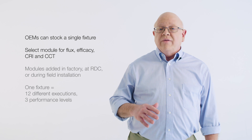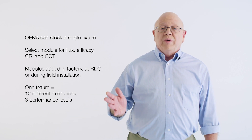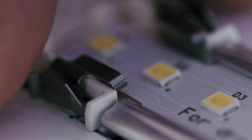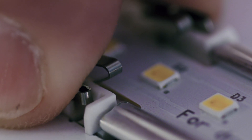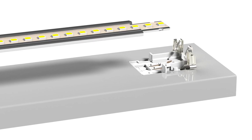A single fixture can have over 12 different executions and three module performance levels. And because Instant Fit Modules are so easily replaceable, this dramatically lowers overall warranty exposure. The end user's expectation is that when an Instant Fit Module goes out, they will simply call the local electrician to replace it. The OEM no longer needs to get involved at all.